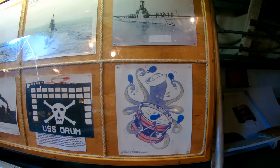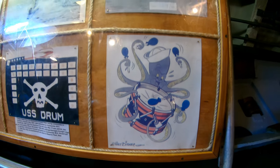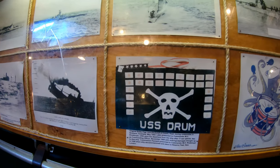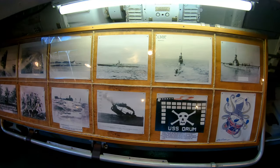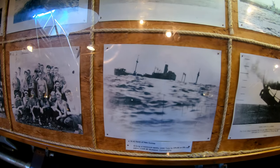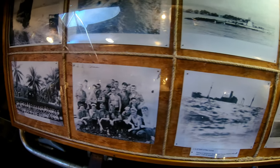If you look down here you'll see artwork of the USS Drum drawn by none other than Walt Disney himself. Some other memorabilia and some pictures of some famous sinkings. Crew pictures.